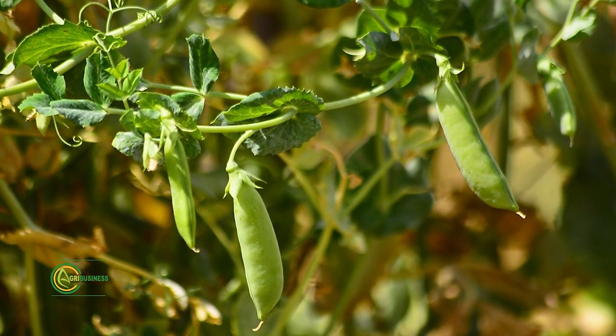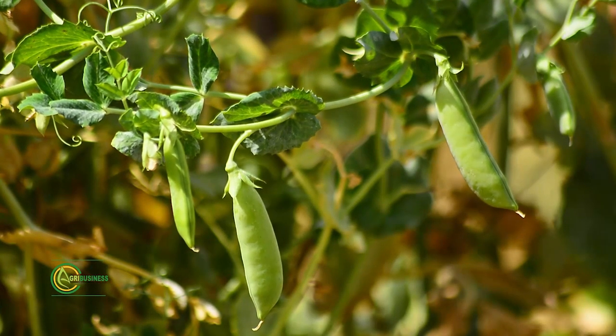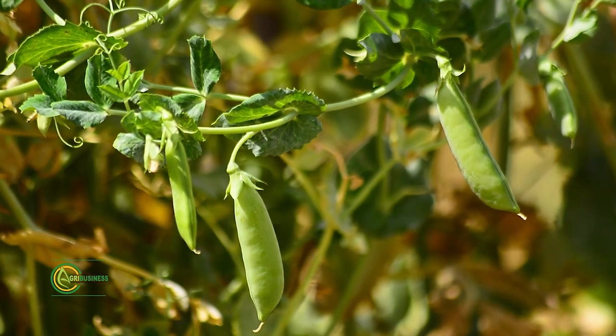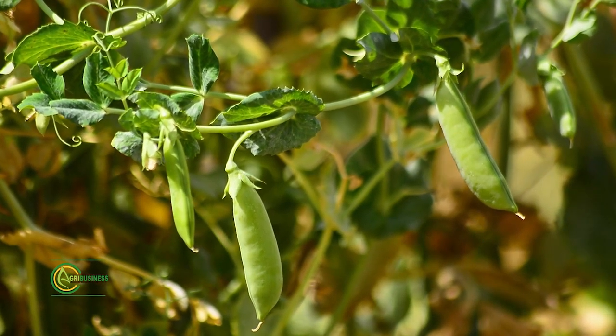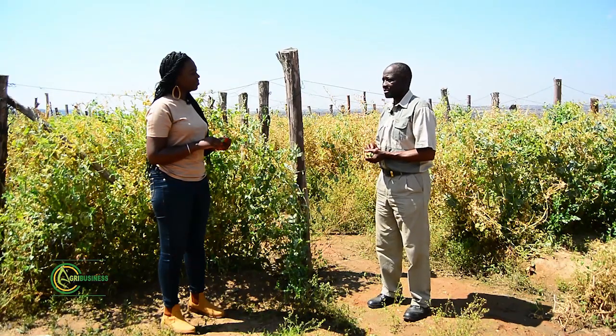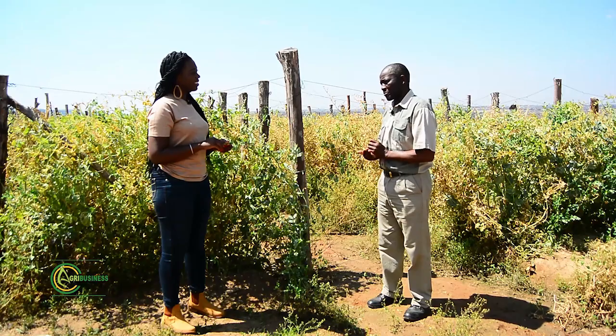This setup was established about four years ago. It was a setup that was meant to complement the original cultural practice crops that were being produced on the farm. To bring high value to the entity, the idea came up that we should also try and do export marketing. I just joined in the past two years — that's where I took up from.